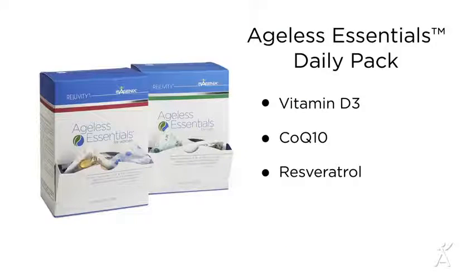Depending on your purchase you may have received the Ageless Essentials daily pack. We took the confusion out of taking your daily vitamins, minerals, and omega-3s by placing them in individually wrapped AM and PM packets specially formulated for men and women. Ageless Essentials features key ingredients like CoQ10, vitamin D3, and resveratrol to give your body the most complete nutrition possible.